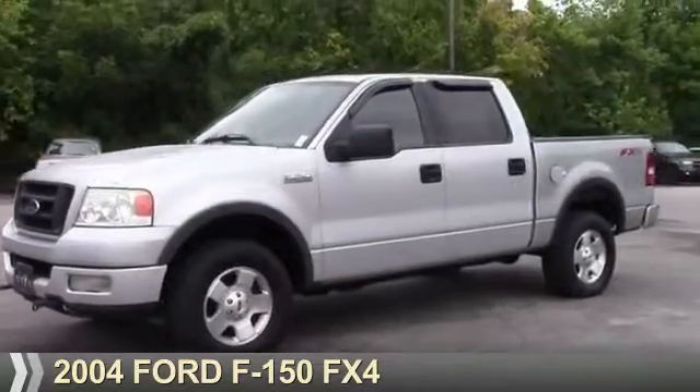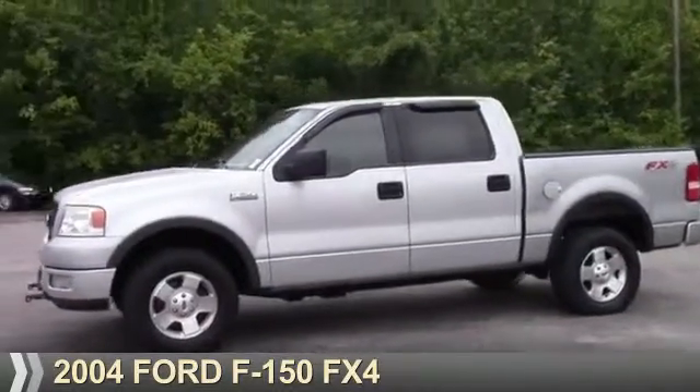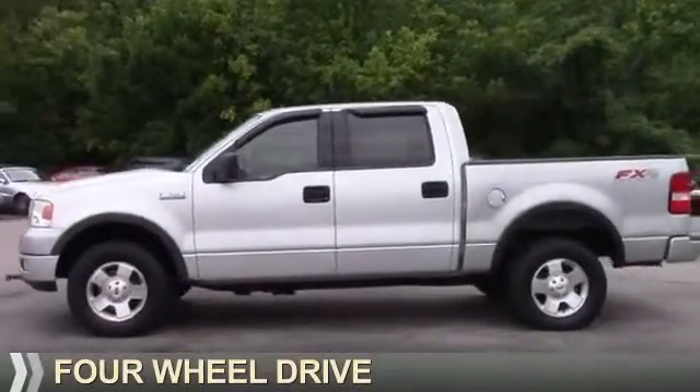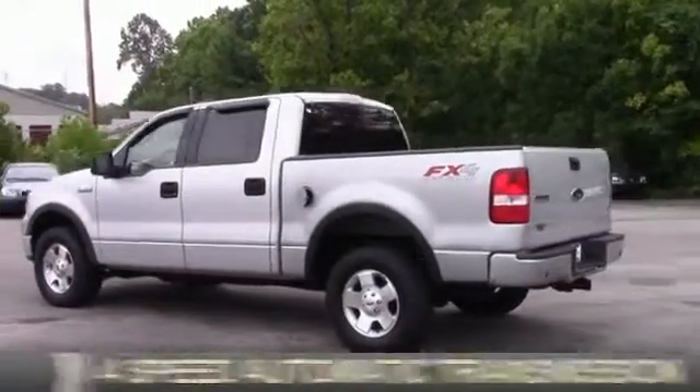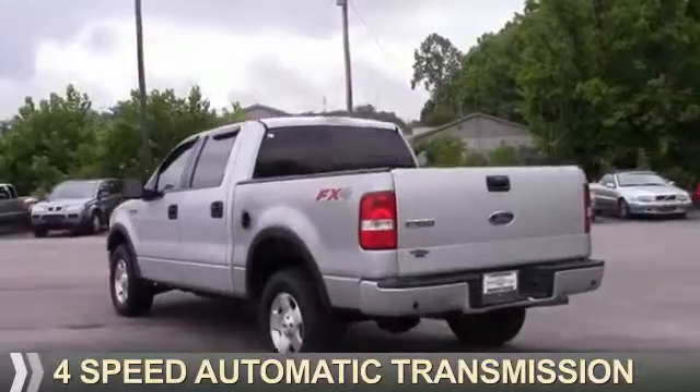Presenting the 2004 Ford F-150. It's powered by four-wheel drive, a 5.4-liter eight-cylinder engine, and a four-speed automatic transmission.